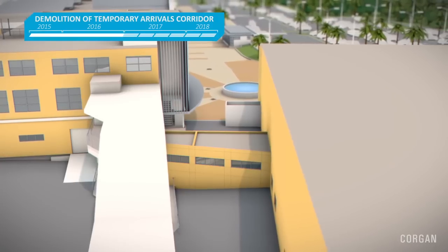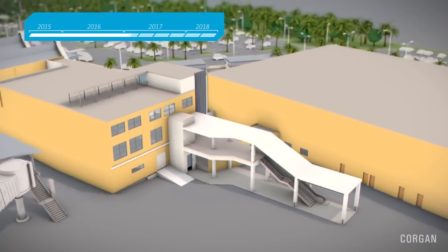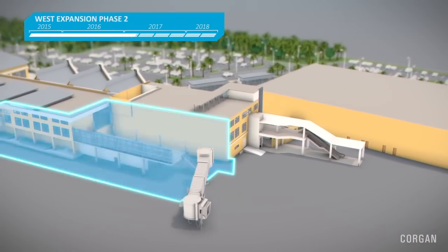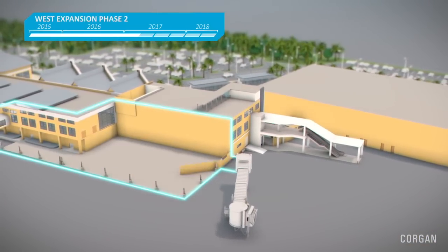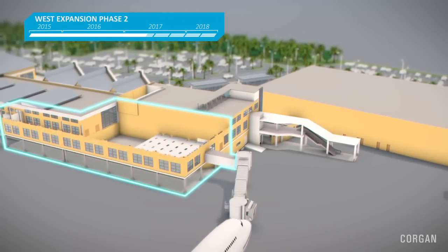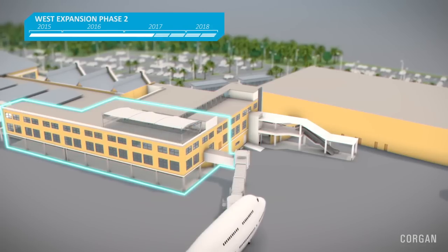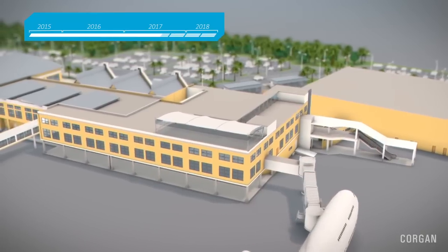The second phase of the west expansion starts in the first half of 2017. Once completed, the airport will have almost doubled the upstairs departure waiting area. In addition to a more spacious terminal for departing, transfer, and transit passengers, the people of Curacao will also experience the return of a viewing area known as a mirador with a close view of the airport platform. This means that the airport will have two miradors where the public can view arriving and departing planes and activities on the airport's runway and taxiway.